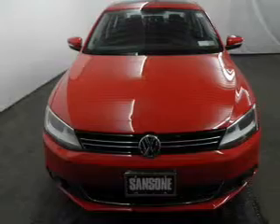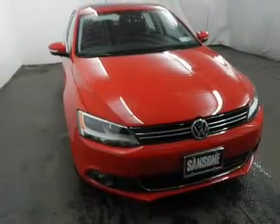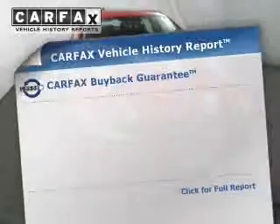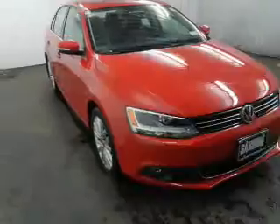Treat yourself to a premium sound system. The anti-lock braking system will help deliver you safely to your destination. An included Carfax Vehicle History Report allows you to purchase with confidence and the knowledge that your buy was a smart choice.